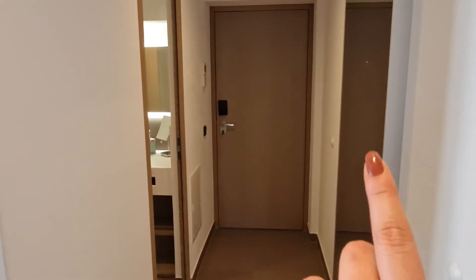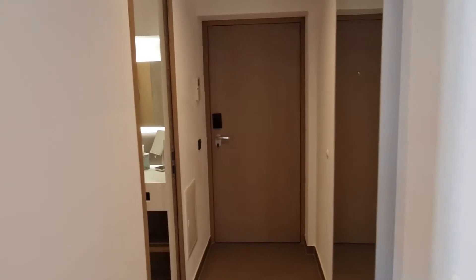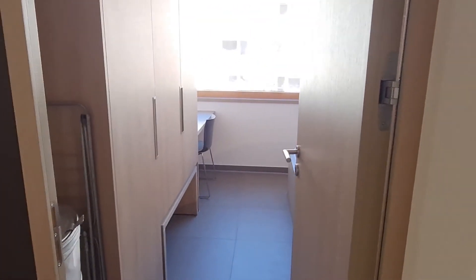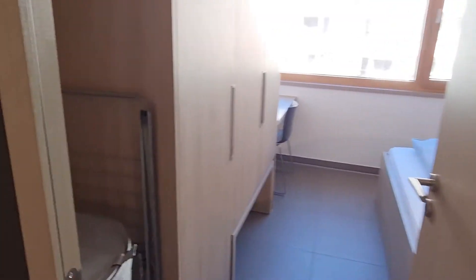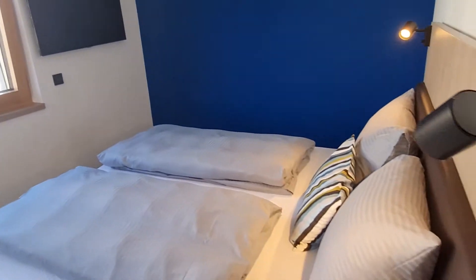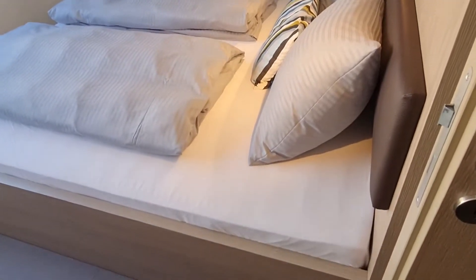Here is the view of the entrance, the mirror, and the first bathroom. This bathroom has some amenities that you might need if you wish to use them, and of course there is a wardrobe here as well.